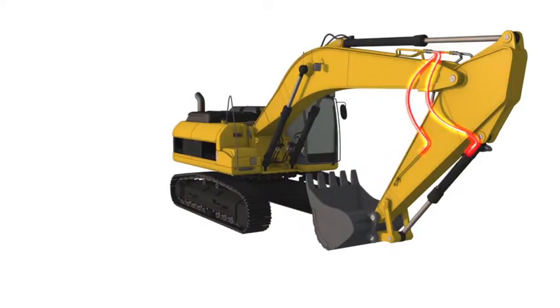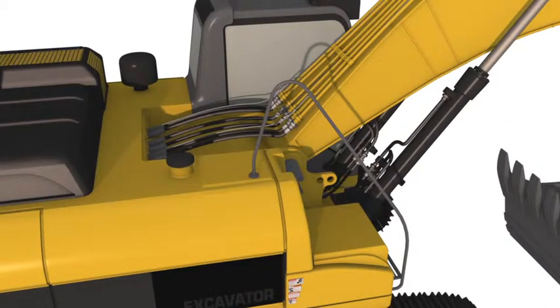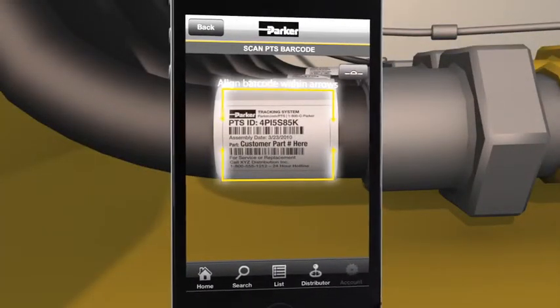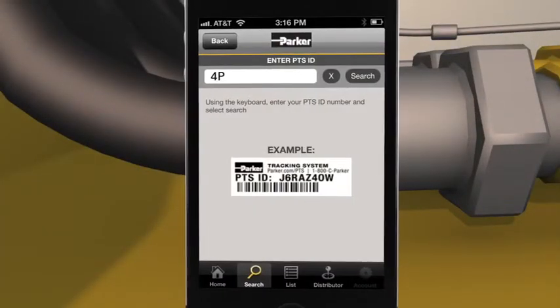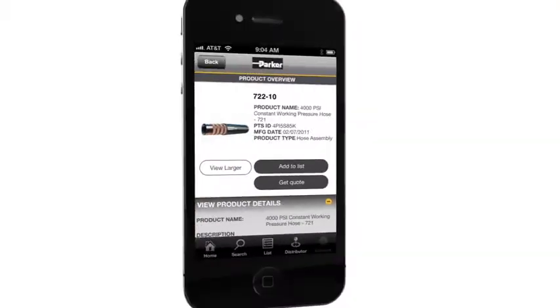Using the new PTS Mobile app is simple. If your machine or equipment contains components with PTS tags, you're just a few easy steps to a replacement. Scan an image of the PTS tag on the part to be replaced, or manually enter the 8-digit ID. This powerful app will search our global database for your exact product.